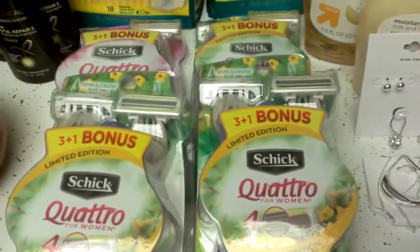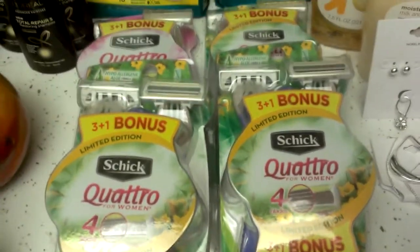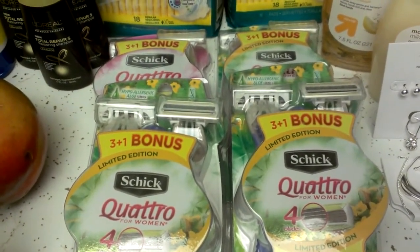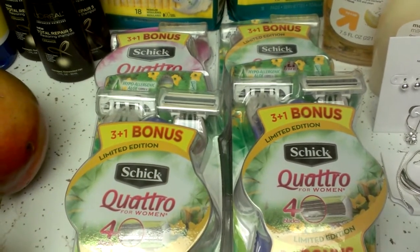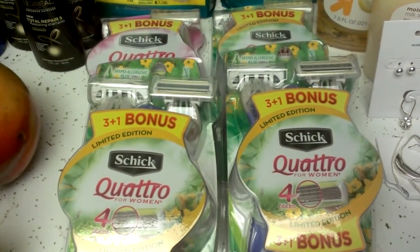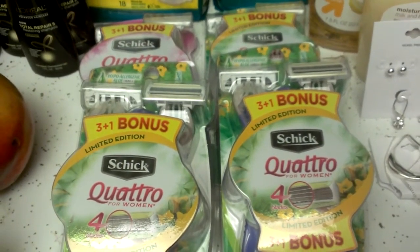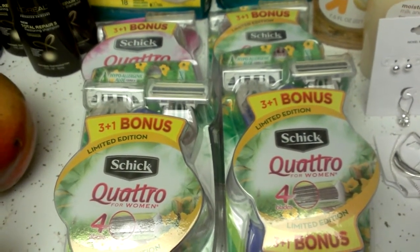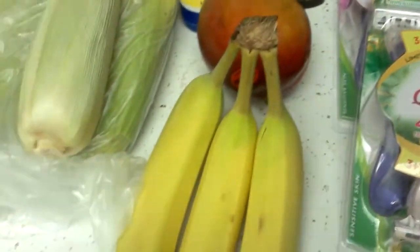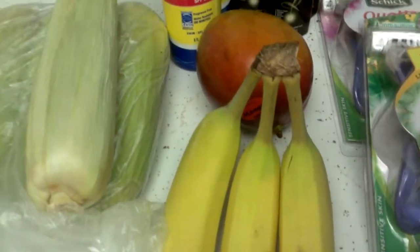Then I did the Schick Quattro. I used two BOGO coupons and two Target $3 coupons. The BOGO coupons auto-deducted to $10.50, and this gave me an overage of $3.04.